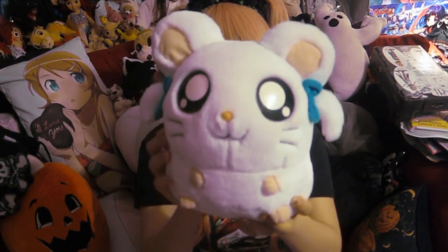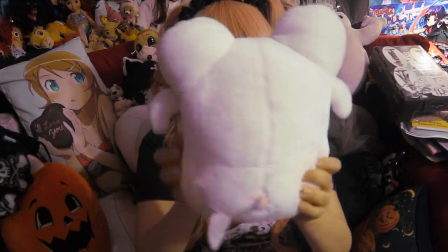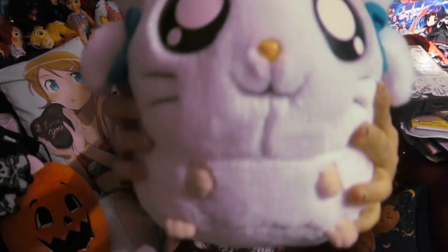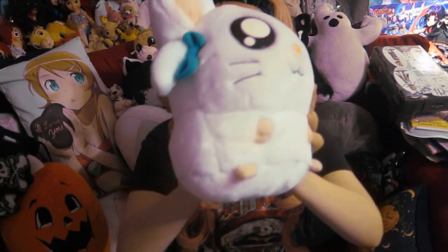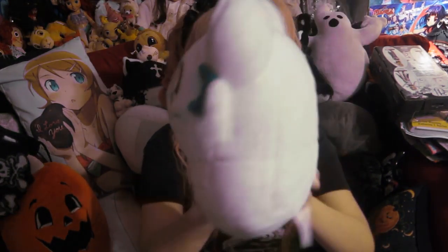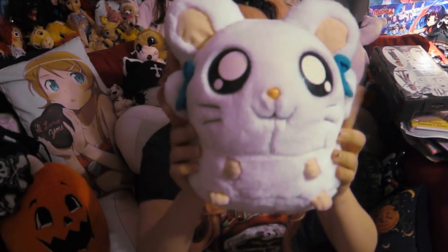Yeah, those are my Naruto plushies. Alright guys, so next I'm going to do my Hamtaro plushies. Here we got Bijou — this big, big, cute, fluffy plushie. I have absolutely no idea where I bought this; it was probably over 10 years ago, like when Hamtaro was on TV. She's really cute, really fat, and she has her cute little pigtails.